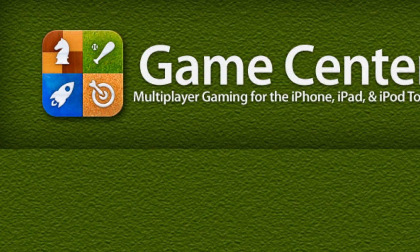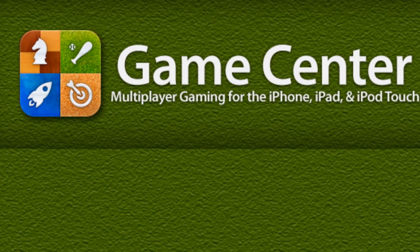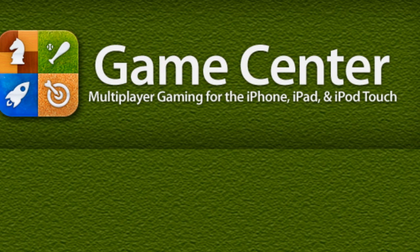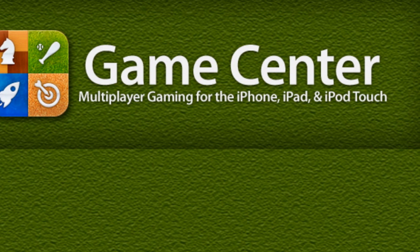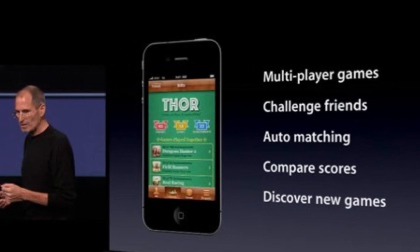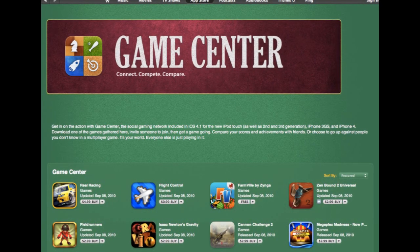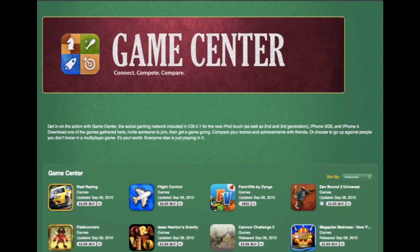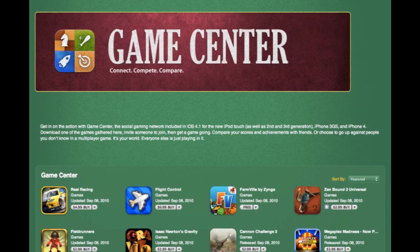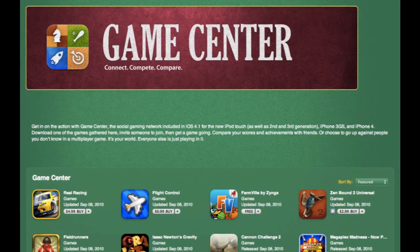Now on to Game Center. When it first came out in iOS 4.0 I wasn't excited, but after letting viewers add me — it's Katari2744 if you want to add me — I realized how cool it was playing online with people over wireless networks. With iOS 5, there are 20 million more Game Center users than people on Xbox Live. New features include purchasing and downloading apps directly from Game Center, discovering friends through Facebook and Twitter, and Game Discovery that suggests games based on ones you already play.